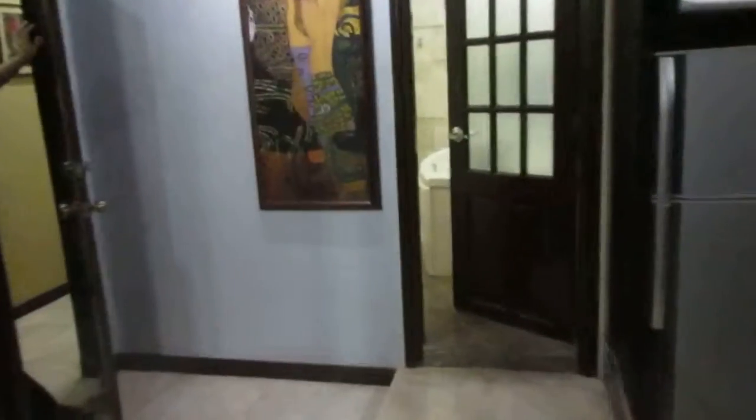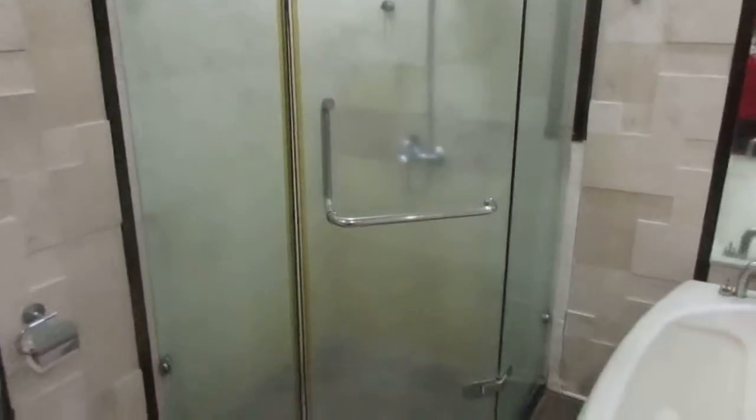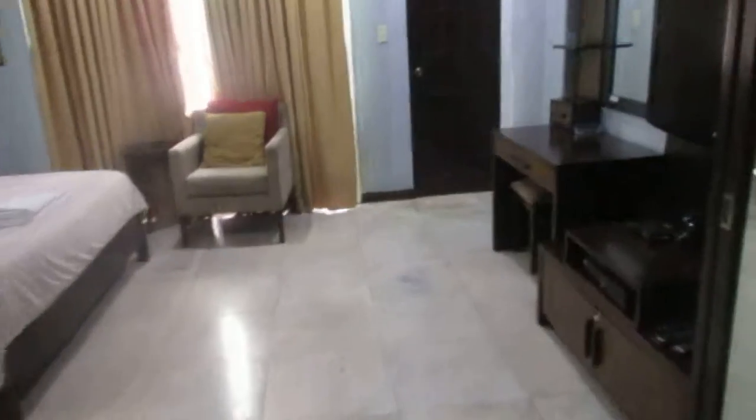And you have the bathroom here, and the bathroom also has a jacuzzi. There's also your shower. It's a very nice room — once again, all these rooms are very nice.